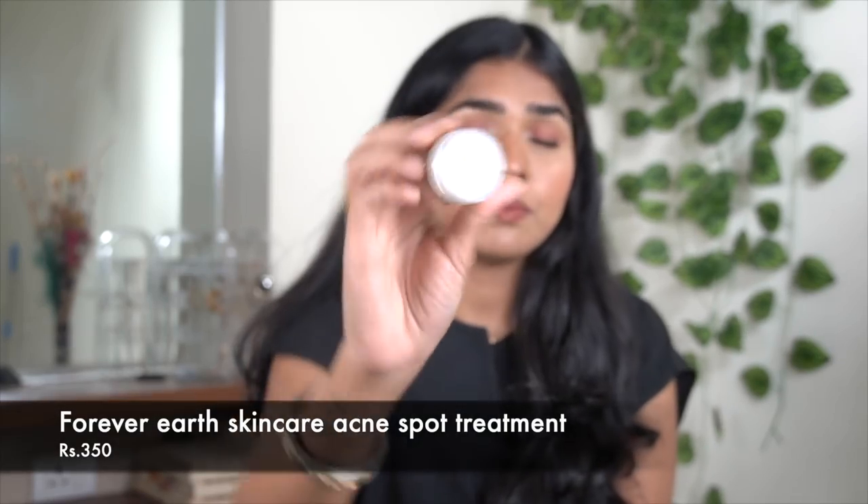The next product from Forever Earth Skin Care is their acne spot treatment — a dry-out acne treatment. If you have fresh acne, you apply this on it and it dries down really quickly. It works — acne that normally lasts seven or eight days will dry down in minimum two to three days for sure. I also noticed the scar left behind by the pimple is very minimal. At just 350 rupees you get a lot of product, and it was my savior during a bad breakout a few weeks back.